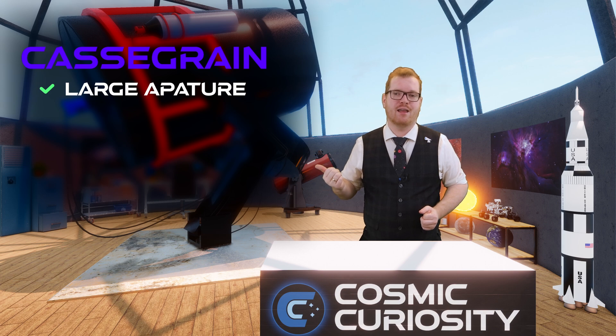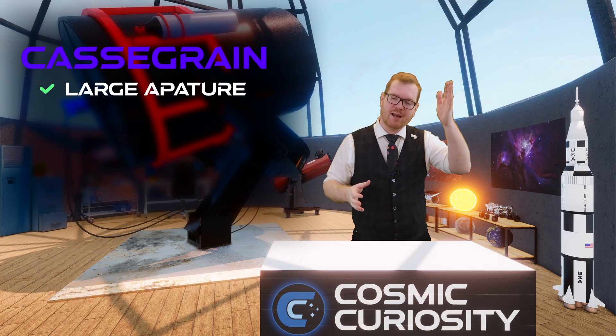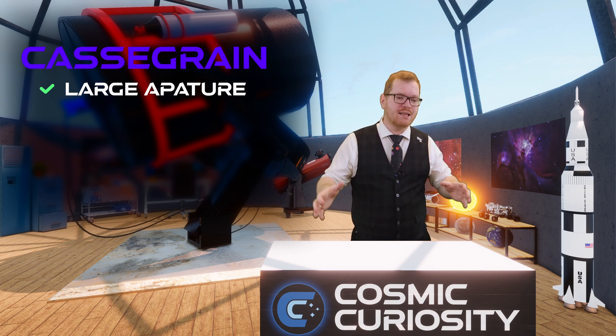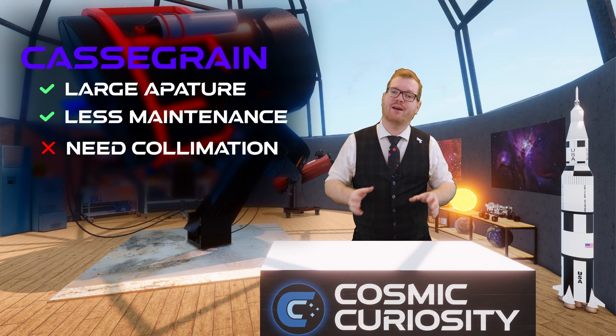At the back of the scope is the main mirror, and at the front is the secondary mirror. Light from the secondary mirror is sent back through a hole in the center of the main mirror to your optics or camera at the back. Because the corrector lens at the front creates a closed tube design, there is less maintenance than with an open-tube reflector — though the main mirror still requires collimation.